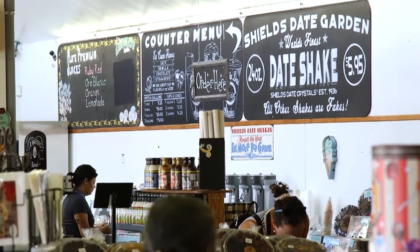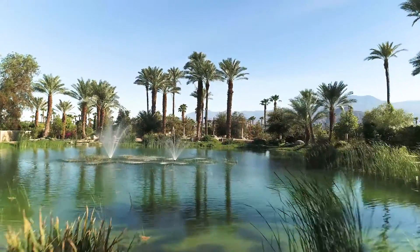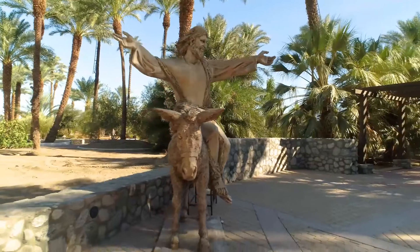We're more than a cafe. We've also done weddings, quinceañeras, and our beautiful Shields Date Garden Park. We have a beautiful patio, beautiful space. A lot of people come here just for the space itself and the scenery.